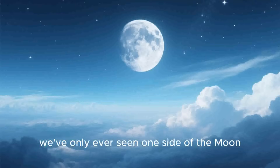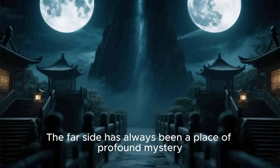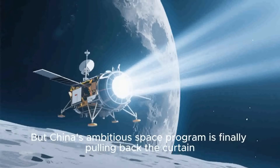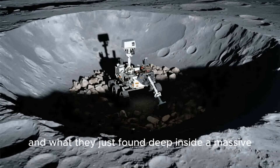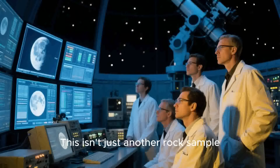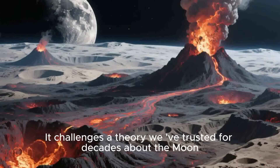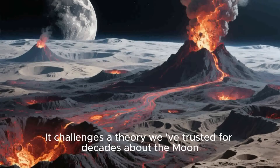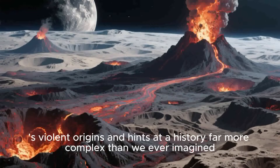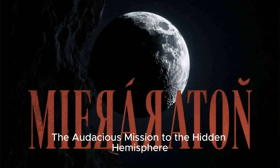For all of human history, we've only ever seen one side of the moon. The far side has always been a place of profound mystery, totally hidden from view. But China's ambitious space program is finally pulling back the curtain! And what they just found deep inside a massive crater could completely rewrite the story of how our moon was born. This isn't just another rock sample — this is a discovery that has the scientific community buzzing and scrambling for answers. It challenges a theory we've trusted for decades about the moon's violent origins, and hints at a history far more complex than we ever imagined.